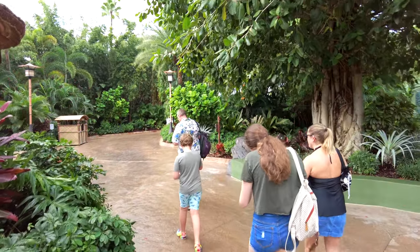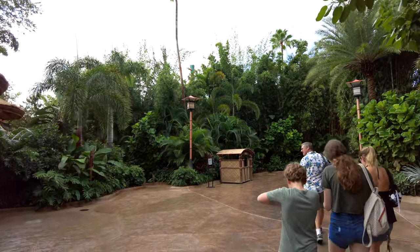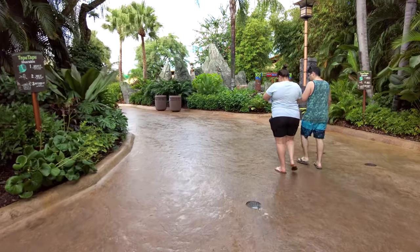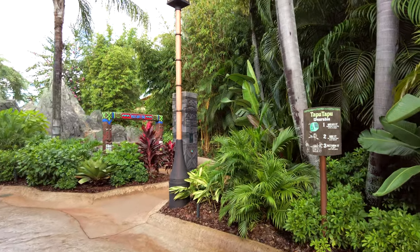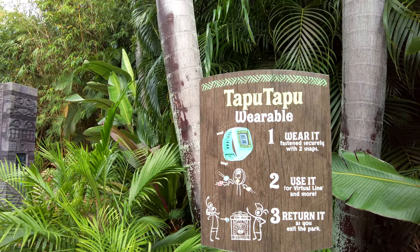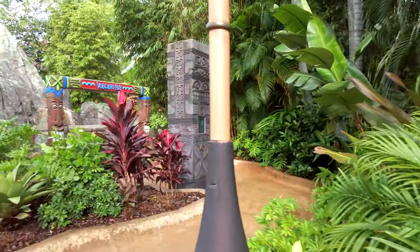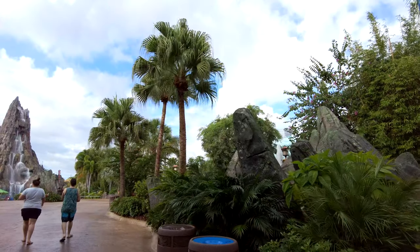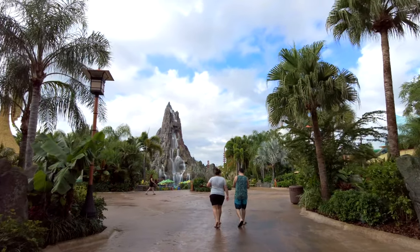I'll just continue through this lush tropical walkway. Here we've got a sign warning you to make sure that your Tapu Tapu is fastened correctly — you really don't want to be losing that in the park. This is one of a few different tap-to-snap spots, which allows you to take selfies that are linked to your account. Right ahead of us is the real photo opportunity, which is the Krakatau volcano.